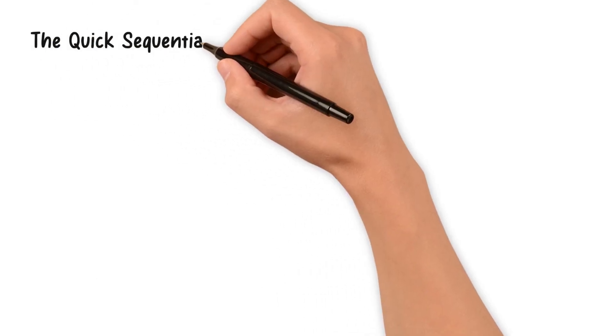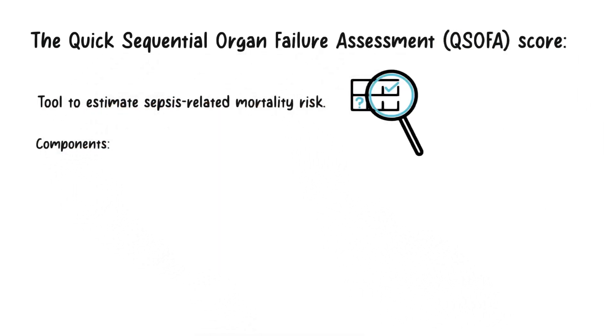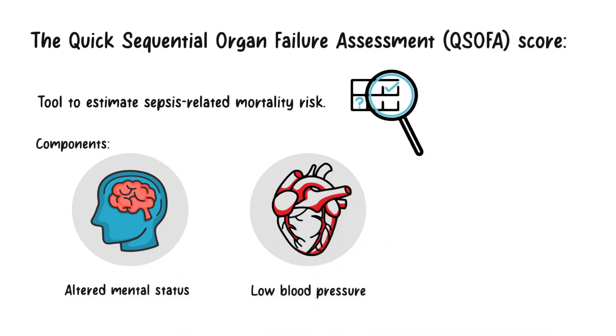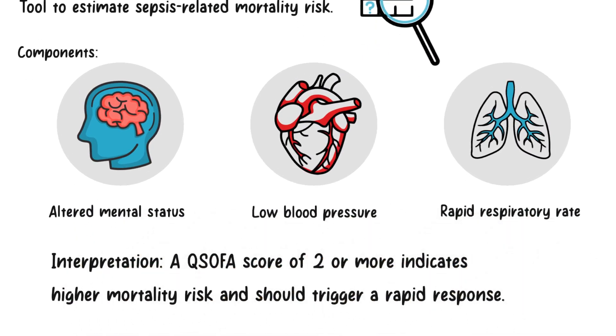The quick sequential organ failure assessment, or qSOFA, score is a simple tool to estimate sepsis-related mortality risk. It consists of three criteria: altered mental status, low blood pressure, and rapid respiratory rate. A qSOFA score of two or more indicates a higher risk of mortality and should trigger a rapid response.